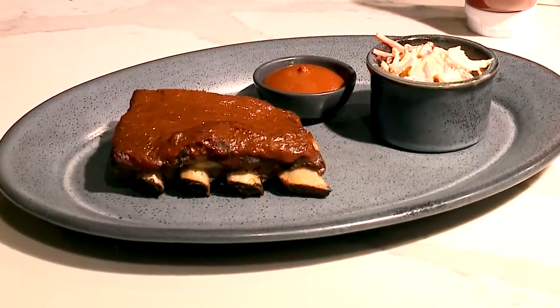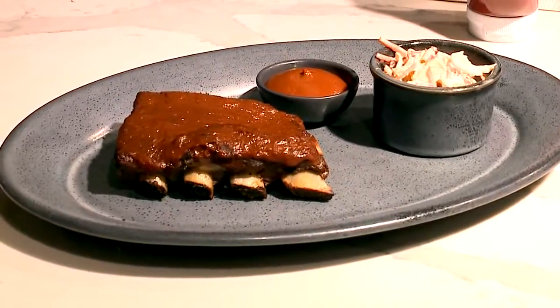Signature Kansas City style items — we of course have my KC style barbecue ribs. I make my own barbecue sauce in the style of Kansas City. How I say it is: a little bit of sweet with a little bit of heat.